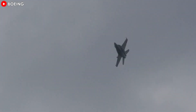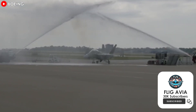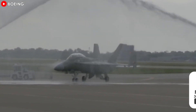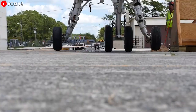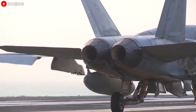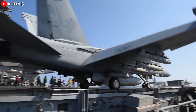The global appeal of the Super Hornet, evident in Germany's decision to adopt the platform, highlights its versatility and reliability on the international stage. As Boeing and the U.S. Navy continue their partnership through service life modifications and future upgrades, the F/A-18 Block 3 remains a vital asset, capable of defending against next-generation threats and maintaining air dominance well into the future.